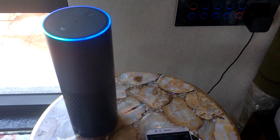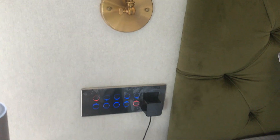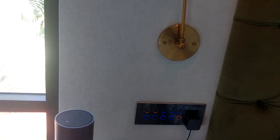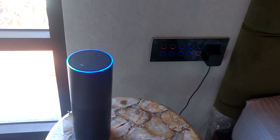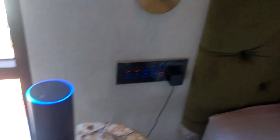Alexa, turn master left wall light on. Okay. Alexa, turn master left ceiling light on. Okay.